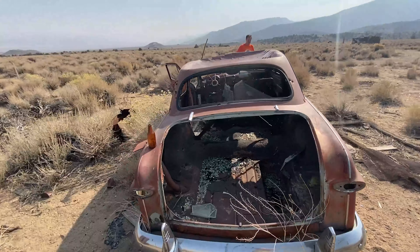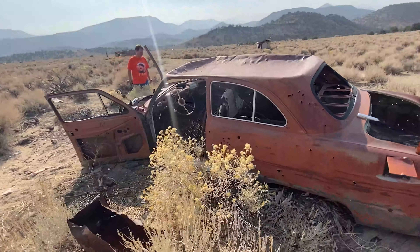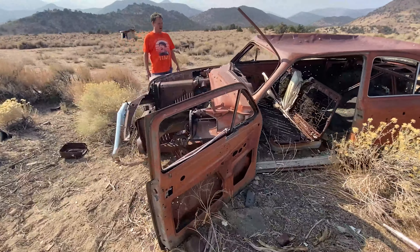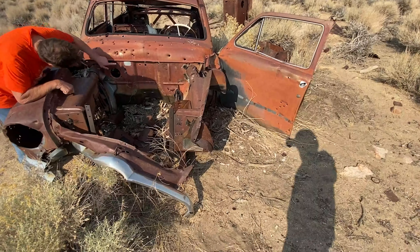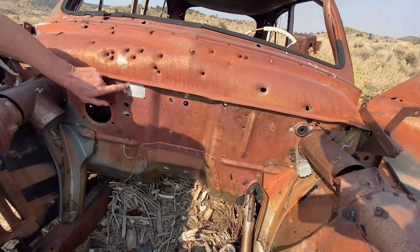Anybody know what kind of car this is? If you know, leave it in the comments. Looks like an American Motors Rambler — they were making those back in the 60s. Actually, there's a serial number right here. It's just a serial number.